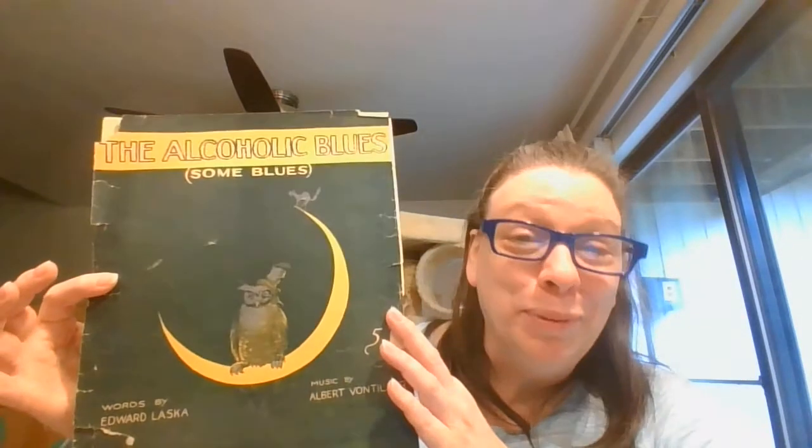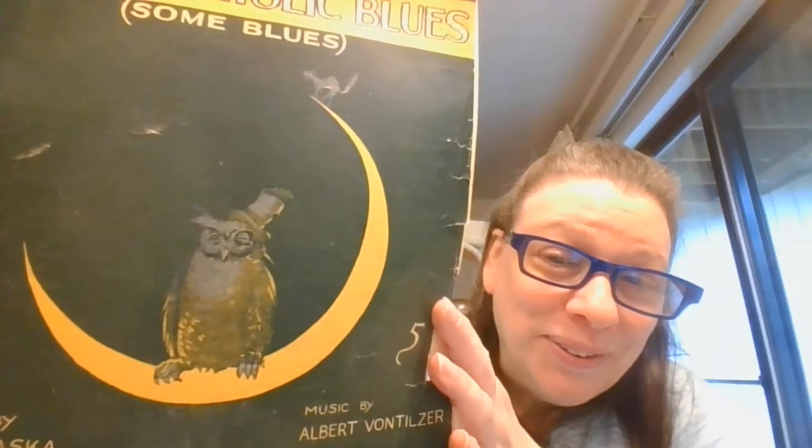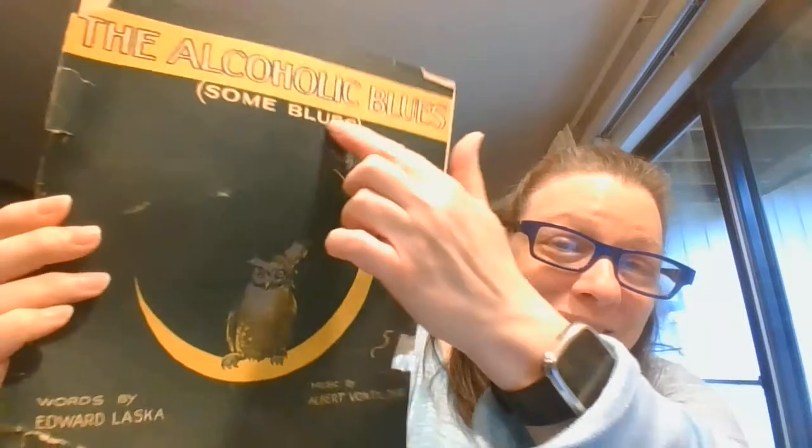Then this one just cracks me up. This is from 1919 and it is 'The Alcoholic Blues.' We've got the owl who looks like he's seen some better days, on the moon with the little cat up here. Now these are in, I'm going to say, a little rough shape — they're older. This one's in two pieces, but it does have all the music for the alcoholic blues.